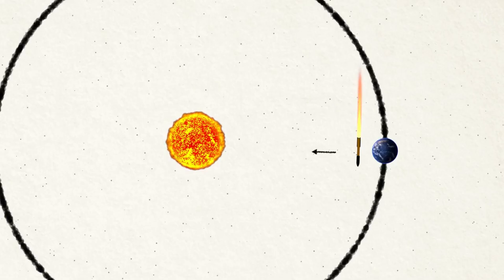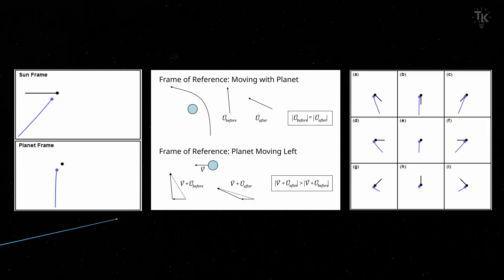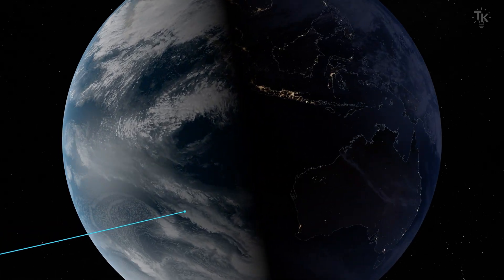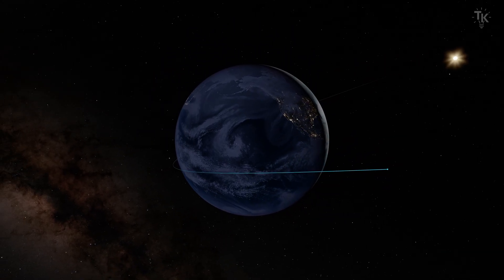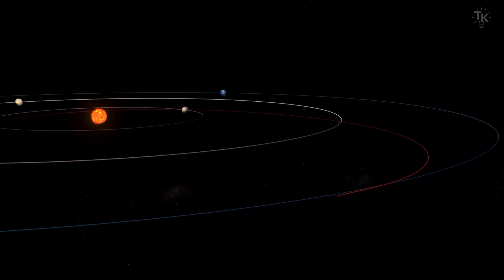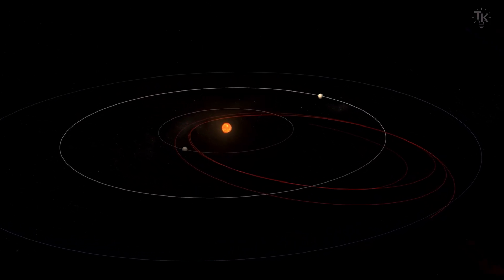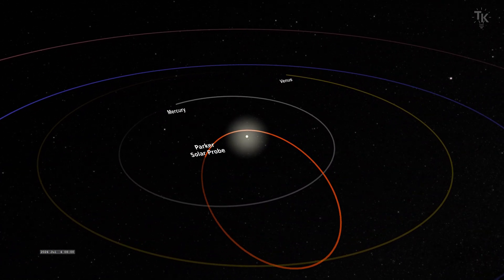A gravity assist is a navigation method that uses the gravity and orbital energy of celestial bodies. It allows spacecraft to accelerate or decelerate without using fuel. For example, the Cassini spacecraft, after leaving Earth, was pulled by Venus to accelerate, then pulled by Earth to accelerate again, and pulled once more by Venus before heading to Saturn. The celestial bodies that accelerate spacecraft slow down their orbital speed, transferring that energy to the spacecraft. Going to the Sun is the exact opposite — gravity assist is used to slow down the spacecraft. The spacecraft transfers energy to celestial bodies, which speed up their orbit while the spacecraft slows down.